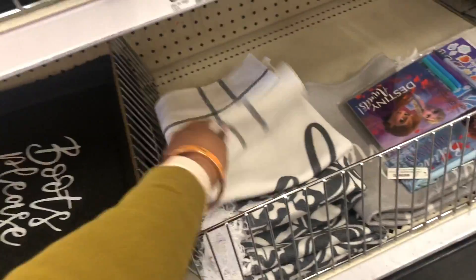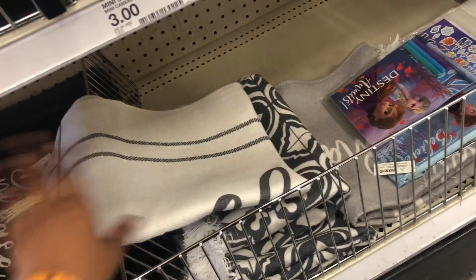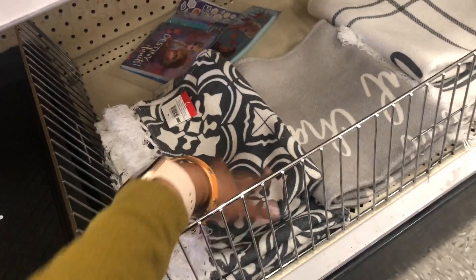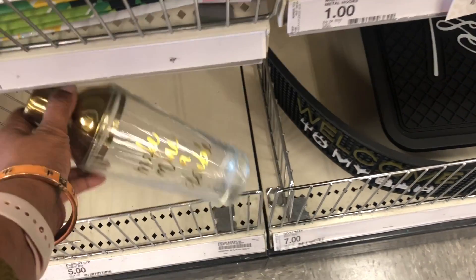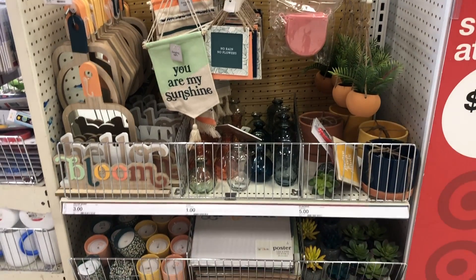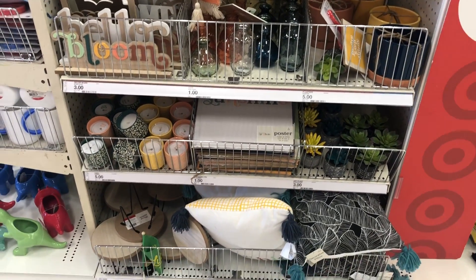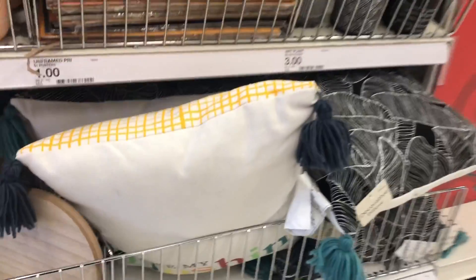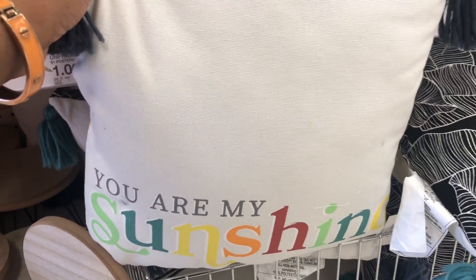I cannot get the white throw rug — it would only last five minutes at my house with kids, but it's really cool. It would be beautiful paired with a tile backsplash. Oh my goodness, so beautiful! They have these martini glasses — I don't know exactly what they're called but comment below — and I love all of these colors.